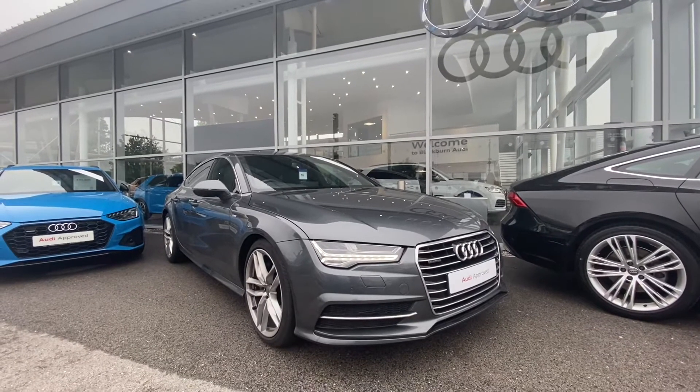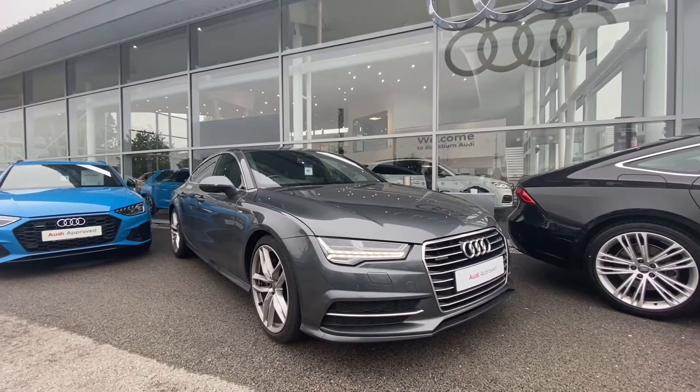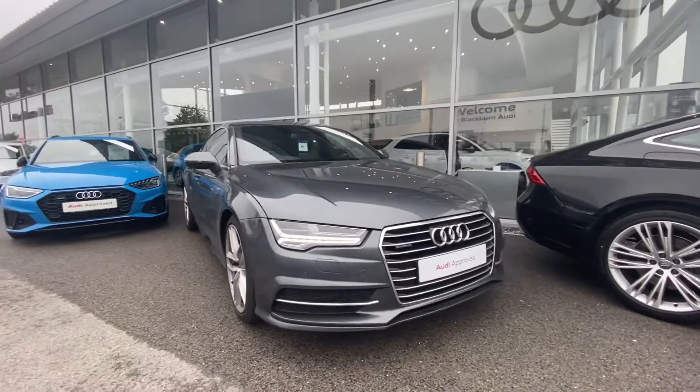Hi and welcome to Blackburn Audi. My name is Fiona and today I'm going to be giving you a quick tour of this Audi approved A7 Sportback S-Line.